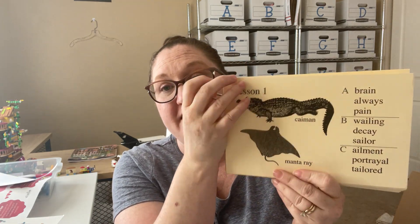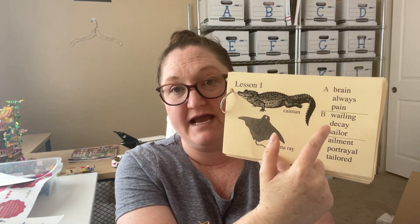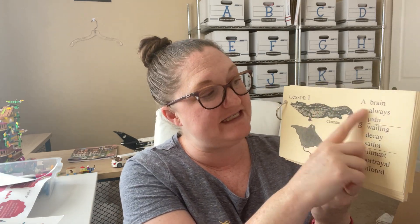So how this works is these cards have on the front: the animal, what lesson it is, and examples of A, B, and C — those are the different levels. A is typically 3rd through 5th grade, B is typically 6th through 8th, and C is typically 9th through 12th. However, there are free placement tests on the IEW website so you can place your child appropriately.